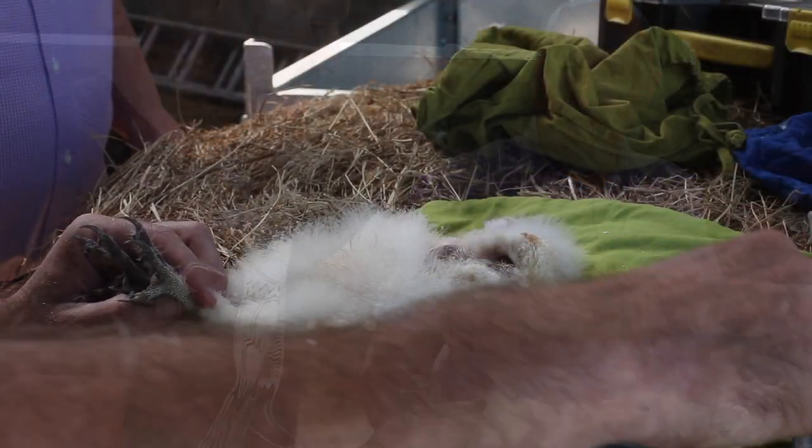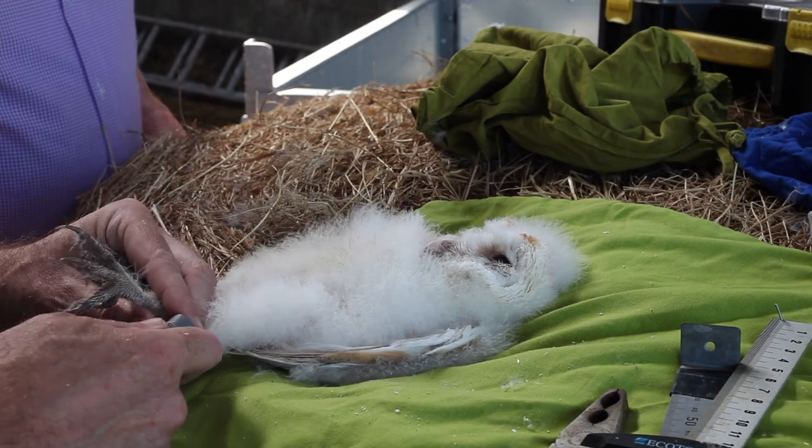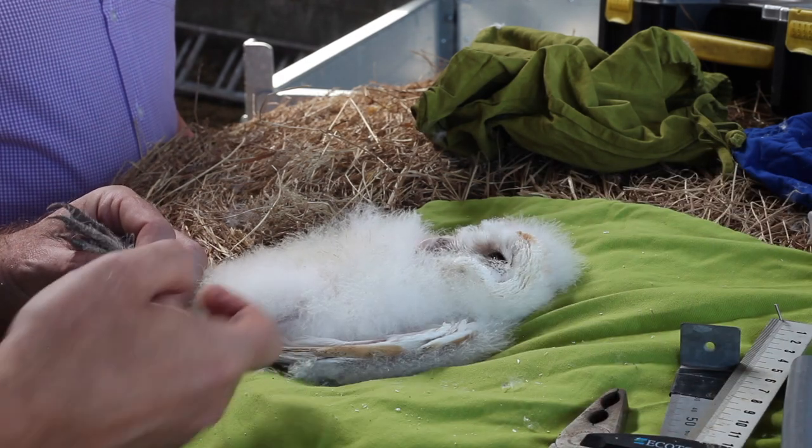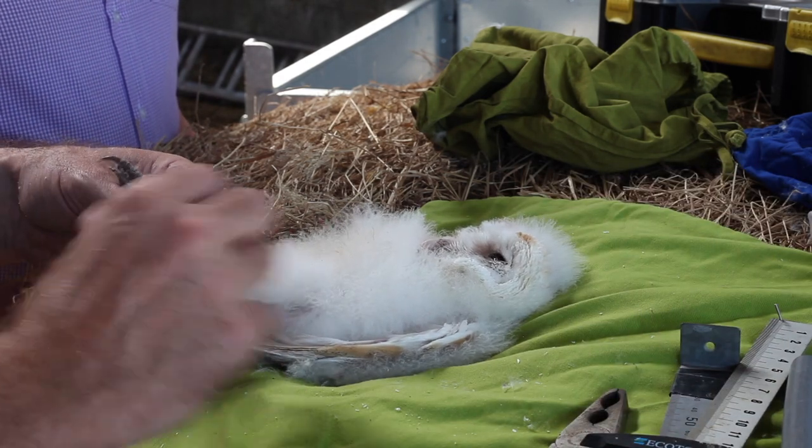They could stay fairly local — they could stay in Offaly — or they could end up in any other county in the country. Now this is the youngest of the three, as you can see. There's a lot more down and it's quite a bit smaller, this bird.